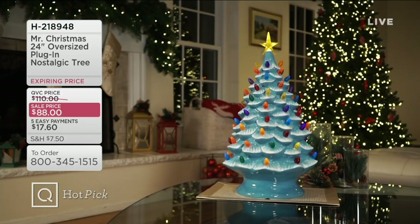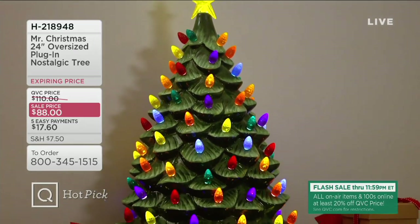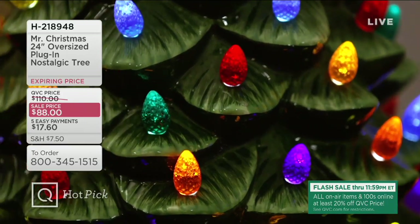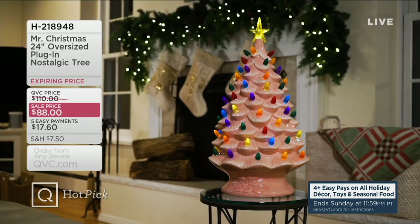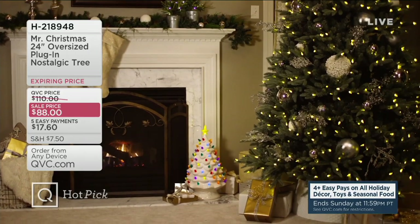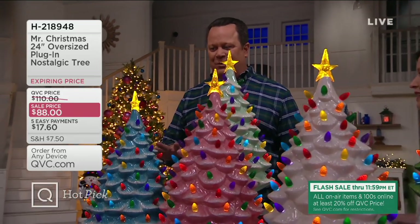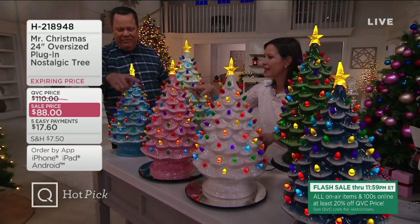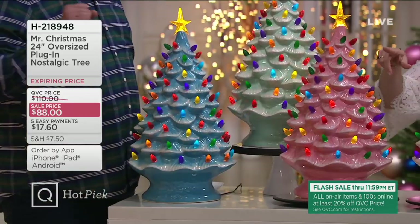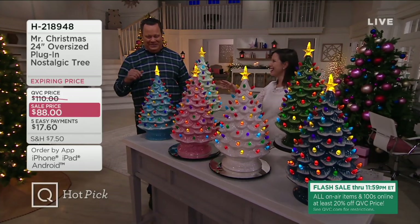Already popular: the largest ceramic nostalgic tree that we offer at QVC — certainly the largest one Mr. Christmas makes. This is a whopping two feet tall. They're wide, full, and colorful, done in lots of beautiful color choices so you can choose the one that works best for your home or for gift giving. Something very special is happening with these trees tonight — the last time we had them on the air, we sold out of the blue and the pink. We've brought in two brand-new colors, brought back the ones that sold out, and some returning favorites.